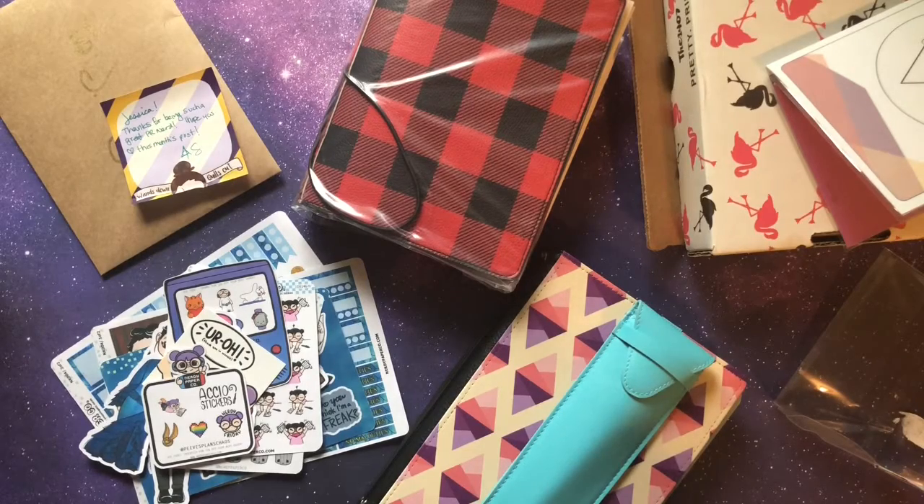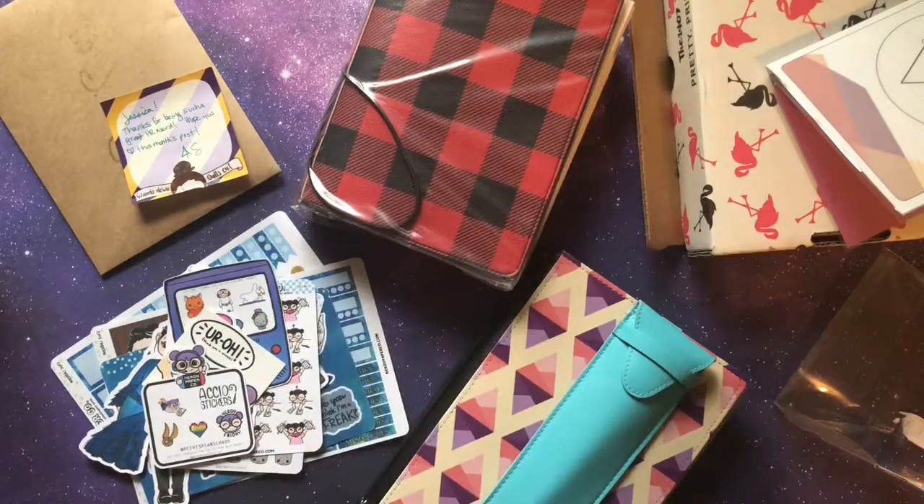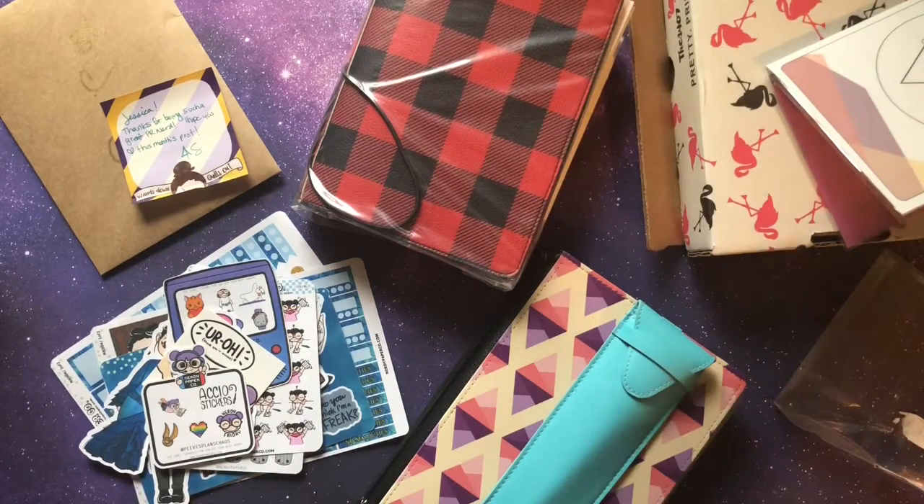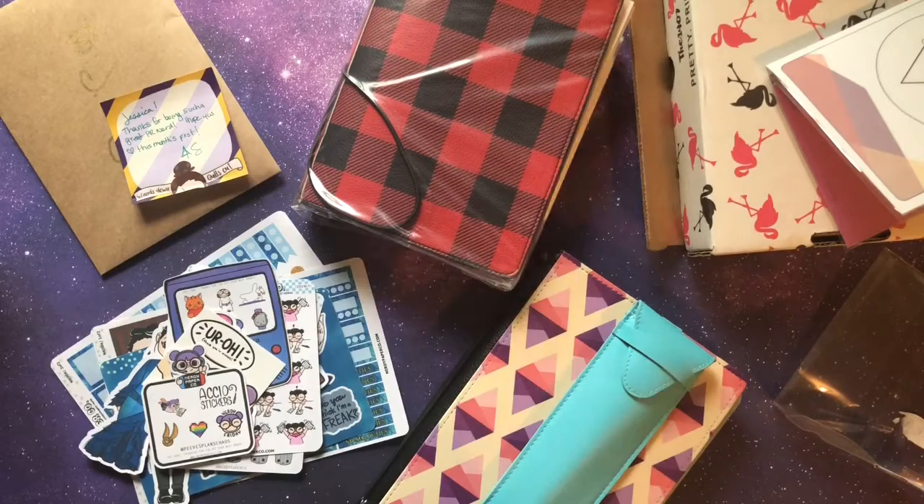You don't have to use my code or mention my name, but you'd be stupid not to — who doesn't like to save money and get free stickers? Keep an eye out — I'm working on that TN thing and I'm trying to get a good concise list of ideas so I can give it to you in a good layout from start to finish. Keep subscribing, keep sharing my videos, follow me on Instagram, Facebook, and Etsy — all under Peeves Plans Chaos. As always, stay nerdy my friends, and I will talk to you soon.